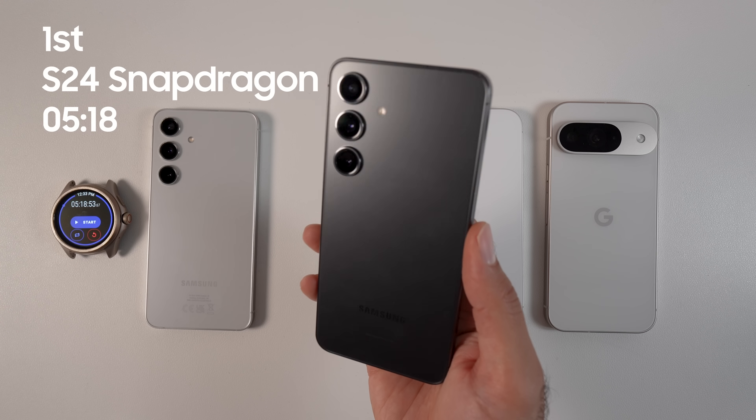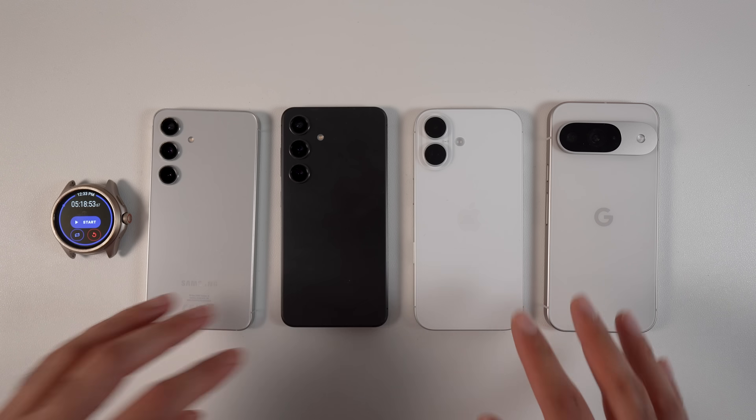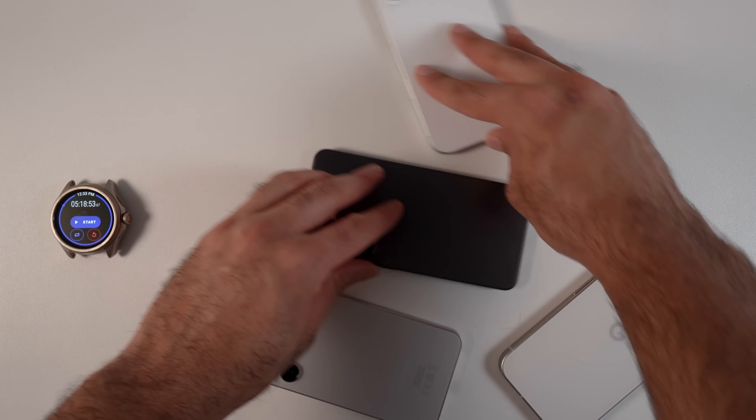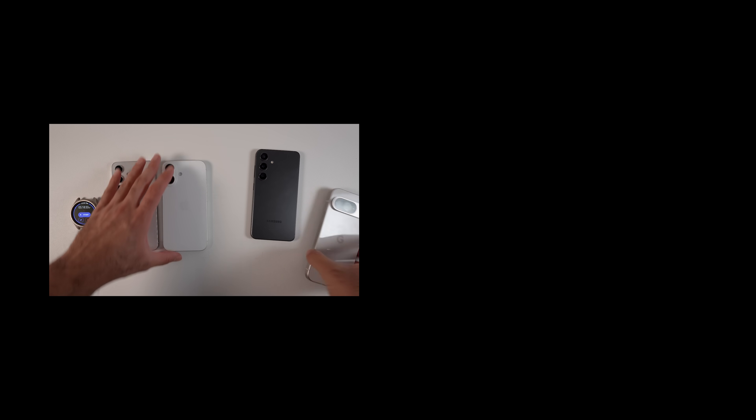If you're in a market where the S24 Snapdragon is available, it is a no-brainer to get it. In this test I also included benchmarks that can affect battery results a bit, but I also did a day-in-the-life comparison between iPhone 16 and Galaxy S24, which you can watch next. Thanks for tuning into Tecmo and I will see you in the next one.